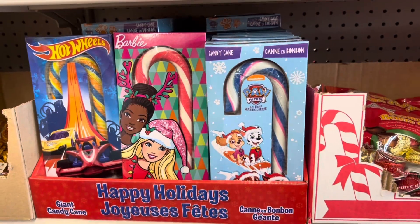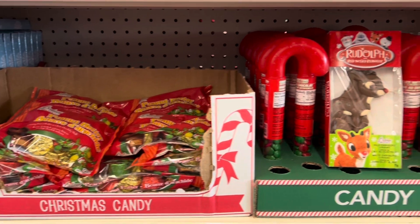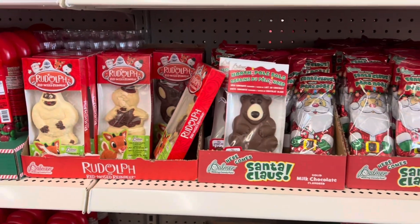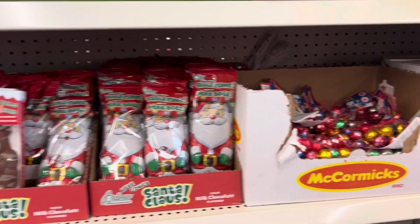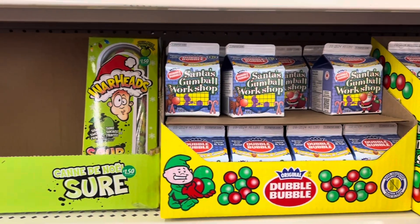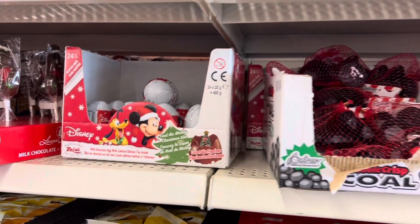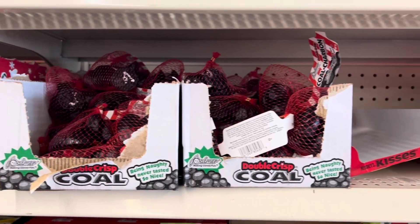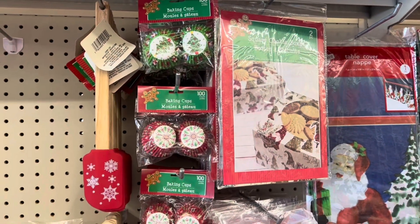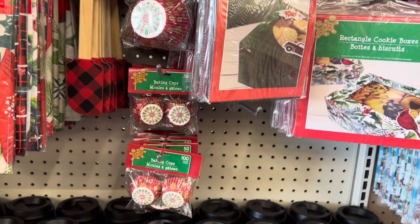They also had lots of other little candies and treats for the stockings, including lots of brand name items. For those of you who like to bake, they had some new spatulas as well as baking cups and rectangular cookie boxes.